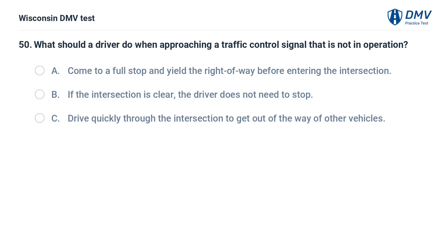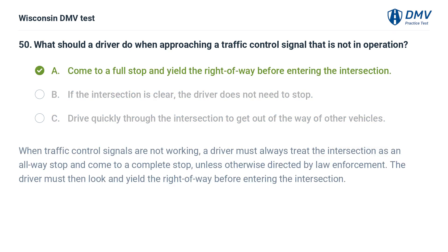What should a driver do when approaching a traffic control signal that is not in operation? A. come to a full stop and yield the right of way before entering the intersection, B. if the intersection is clear, the driver does not need to stop, C. drive quickly through the intersection to get out of the way of other vehicles. The answer is A. When traffic control signals are not working, a driver must always treat the intersection as an all-way stop and come to a complete stop, unless otherwise directed by law enforcement. The driver must then look and yield the right of way before entering the intersection.